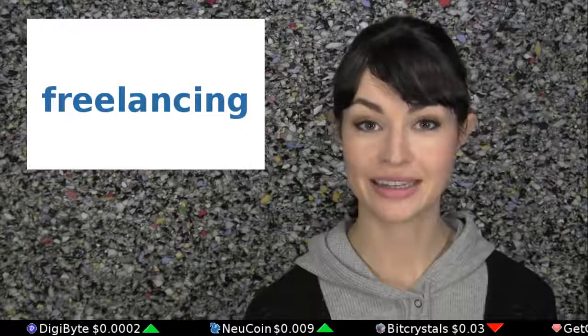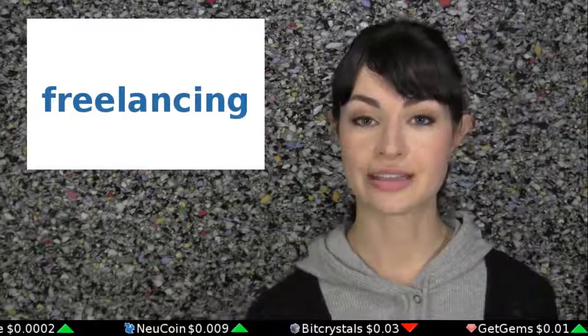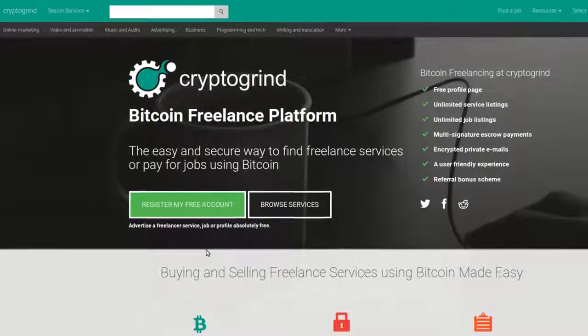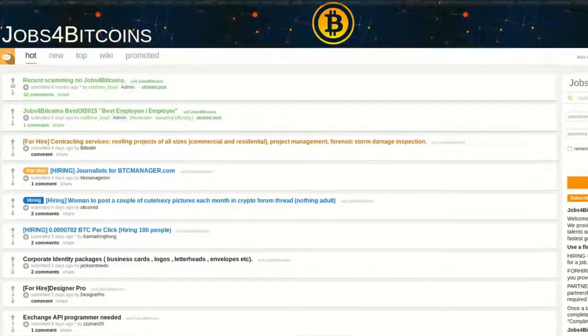Can you write, program, translate, blog, or even answer customer service calls? If so, you can be a freelancer and sell your skills on sites like Crypto Grind, XBT Freelancer, and even the Jobs for Bitcoin subreddit. Be sure to utilize the escrow services provided by these websites to ensure that you get paid for all work you do.